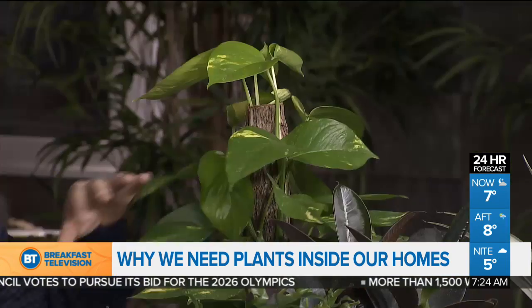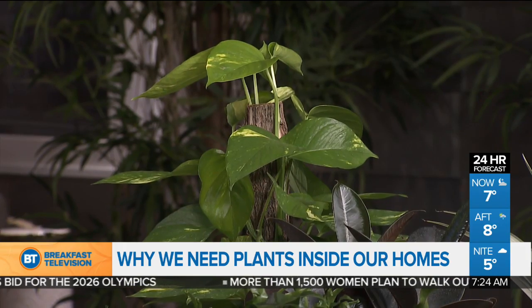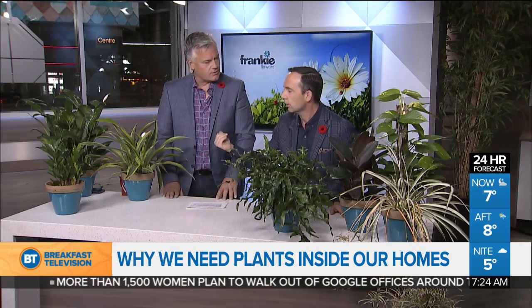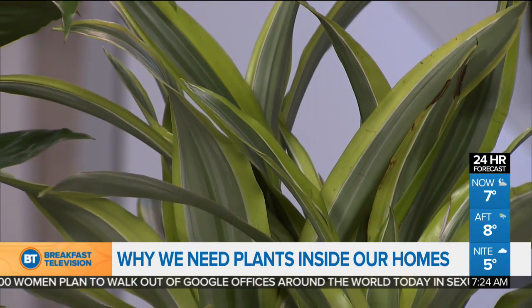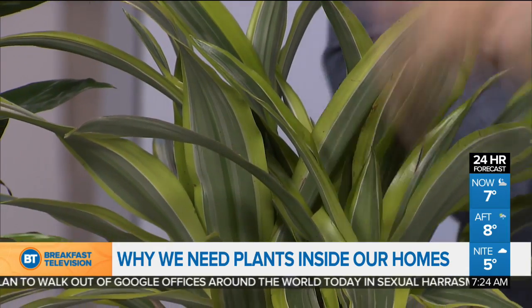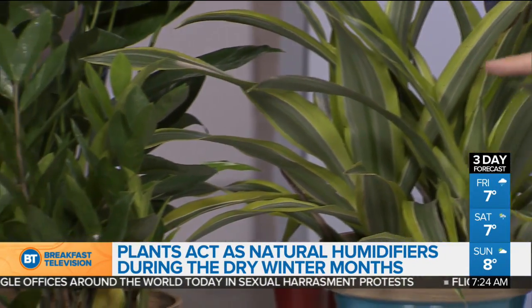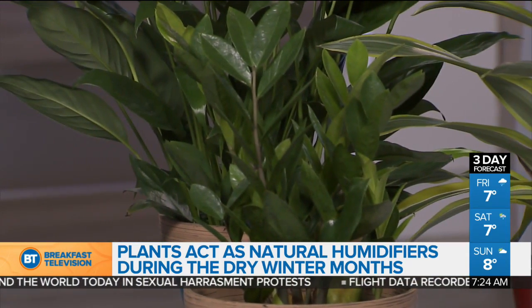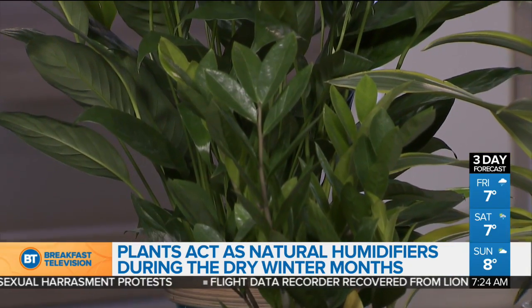Probably one of the best plants if you're a plant killer is the zamifolia — also known as the ZZ plant. If you're a plant killer and want something really easy to take care of, that's the one. The number one reason people kill plants indoors, especially at this time of year, is too much water.